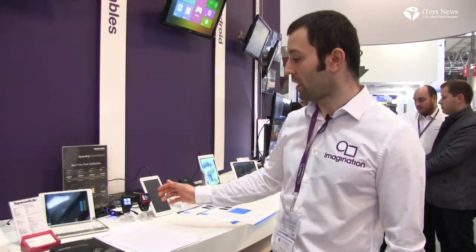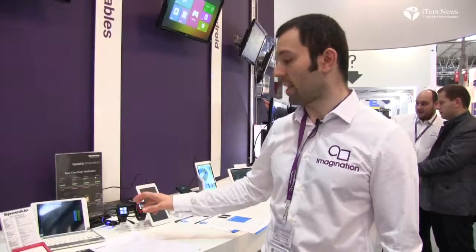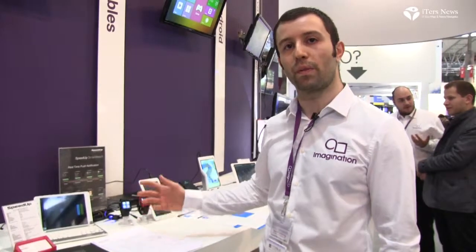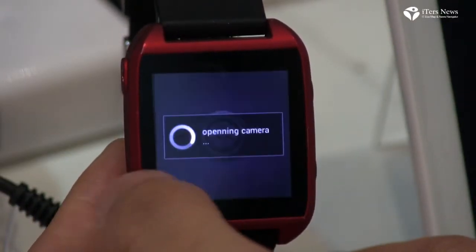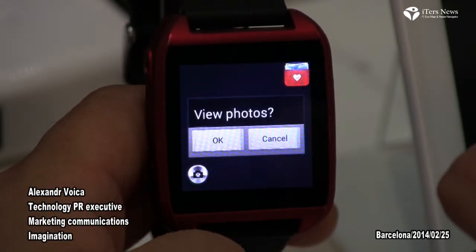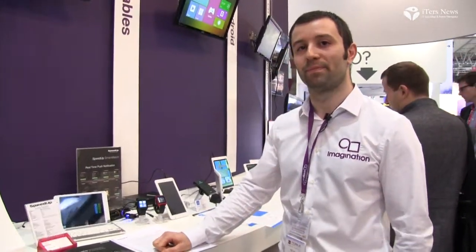Over here we have a range of smart watches with MIPS inside. This is an SOC that's been specifically optimized for the wearable experience. It's running Android 4.4 — it's the first Android smart watch to run KitKat. It offers a range of features including heart rate monitor, weather updates, and the possibility to check your social media accounts. It's a really clever device that uses MIPS.